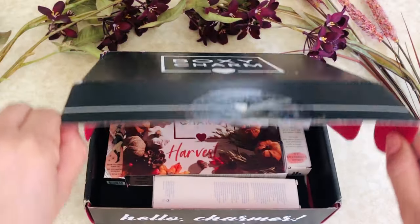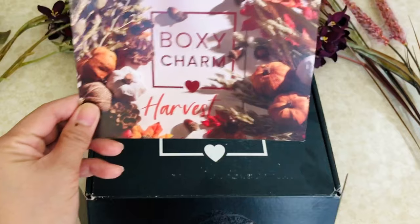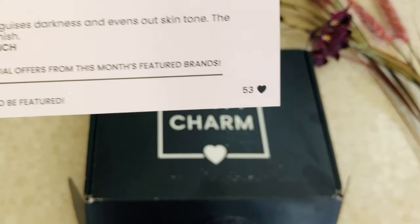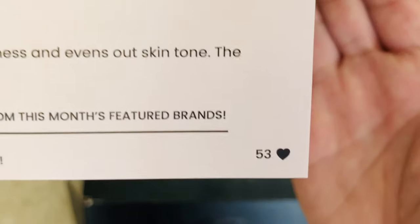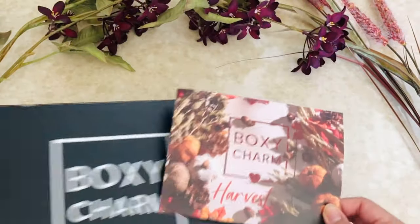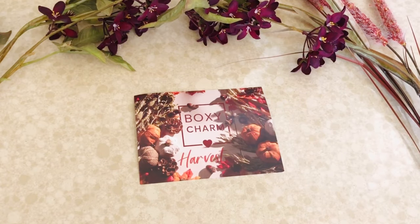When you open this box we get this beautiful card — the Boxycharm Harvest card — and we are variation number 53. It's pretty, the card is really pretty. So we'll keep that there.